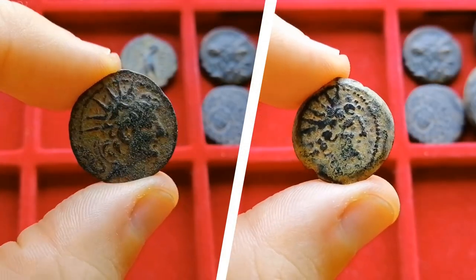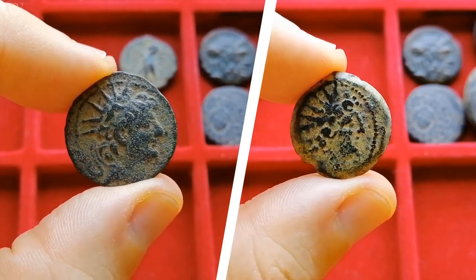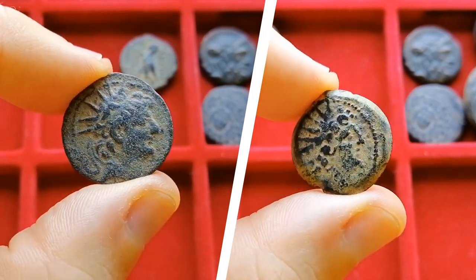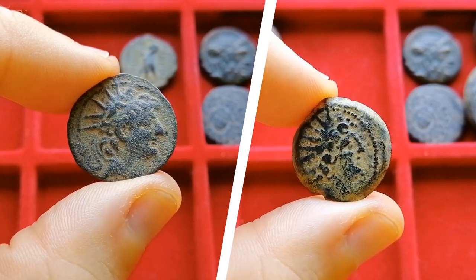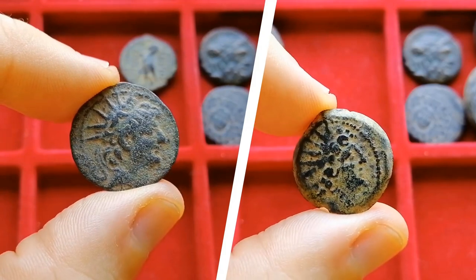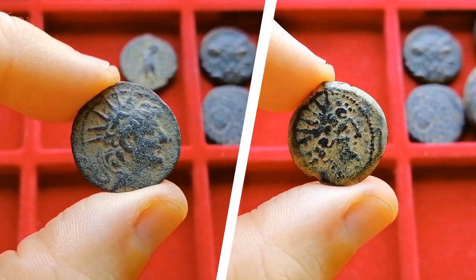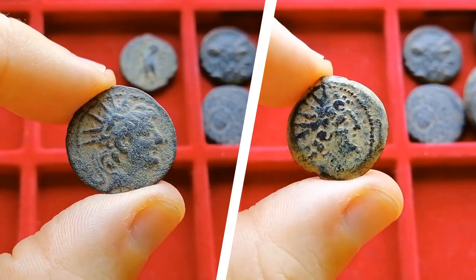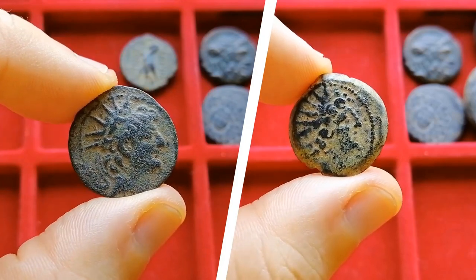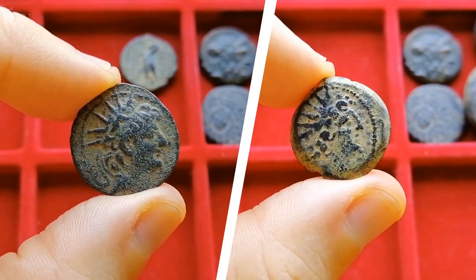Leaving the Ptolemies, we go to the Seleucid Empire — the largest successor state, taking all of the easternmost conquests of Alexander. They had many cities that struck coins, so there are millions of these small bronze pieces out there, making them very affordable to collect. The imperial cult was very strong with the Seleucids; they propagandized their king as a divine being, resulting in dramatic-looking coins with gods, lots of legends advertising the king's divinity, and so on.